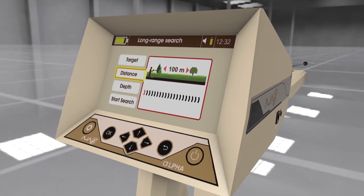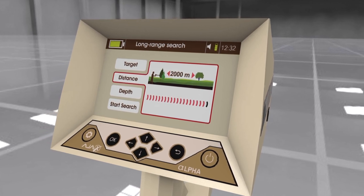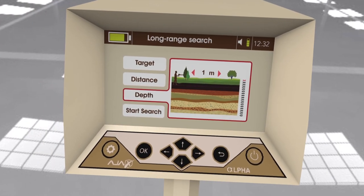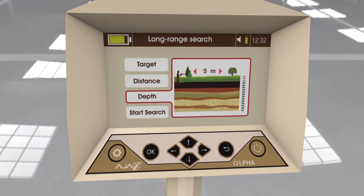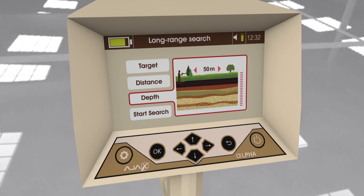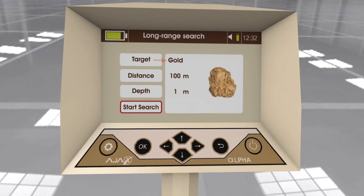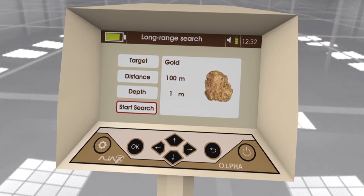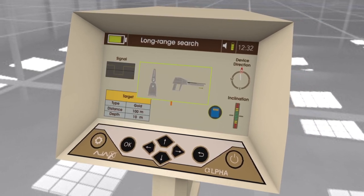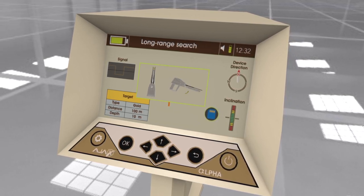2. Search Distance: starts from 100 meters up to 2250 meters, set using the left and right arrow keys. 3. Depth: starts from 1 meter up to 50 meters, adjustable using the left and right arrow keys. 4. Start Search: displays an overview of the search parameters; press OK to proceed to the search interface. An illustration shows the proper way to hold the device upright, parallel to the ground while keeping the roaming antennas in the middle.